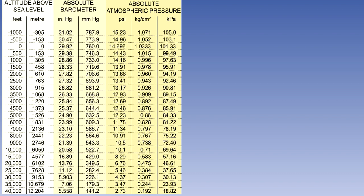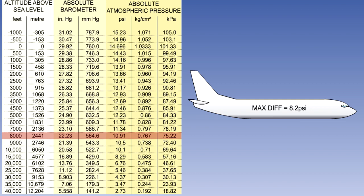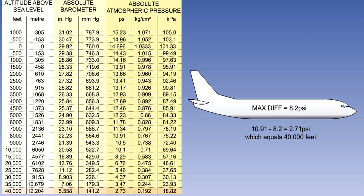This maximum differential pressure, along with the maximum permitted cabin altitude of 8,000 feet, will set a maximum for the altitude at which the aircraft can operate. As you can see from this barometric pressure table, the air pressure at 8,000 feet is 10.91 PSI. So if the manufacturer has set the aircraft's maximum differential pressure at 8.2 PSI, then the minimum outside pressure is 10.91 minus 8.2, which equals 2.71. We can see from the chart that this equates to just a touch over 40,000 feet.